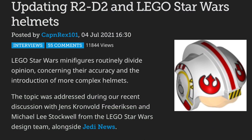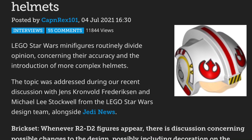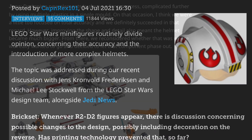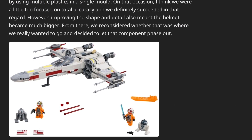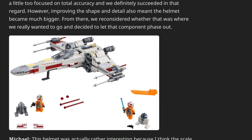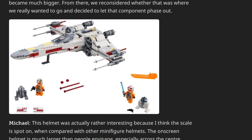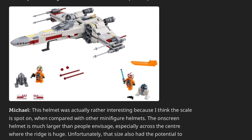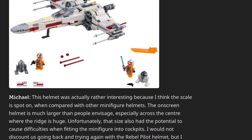There was also a pretty interesting interview done by Brickset with Lego designers about updating helmets and their policy behind it. They talked about the 2018 rebel pilot helmet and why that wasn't done again, and how fans kind of hated it. They also touched on the stormtrooper helmet, which I thought was pretty funny, and just talked about the feasibility of it and how many they could make. I recommend checking out Brickset if you want to read that article yourself.